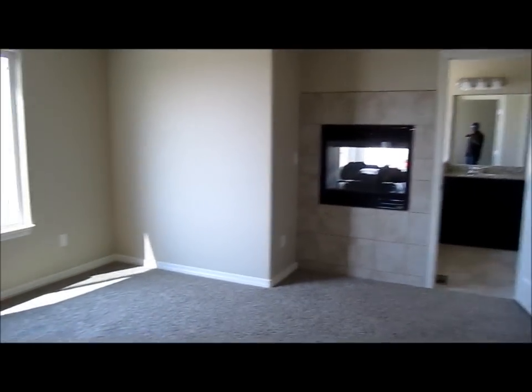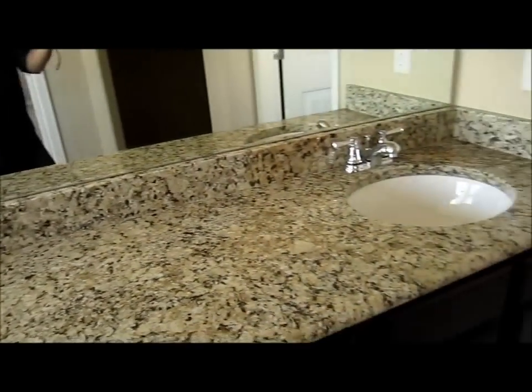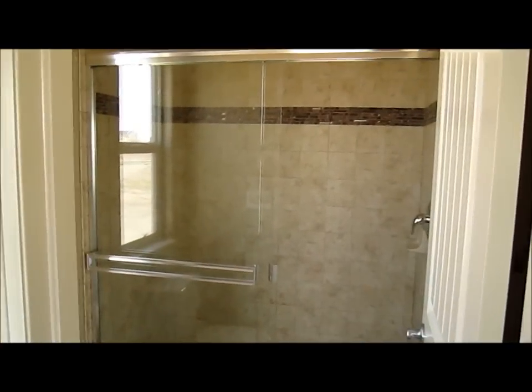And into the master bedroom — everyone loves it. It has coffered ceilings and a ceiling fan. There's a fireplace over there. Heading into the bathroom, there's a little separate area that would be great for a couch sitting area. The fireplace is a shared window wall between the soaking tub — quite a cool feature. Granite countertops and a shower as well.